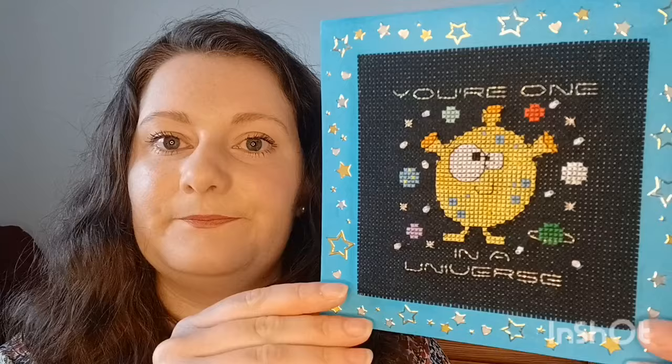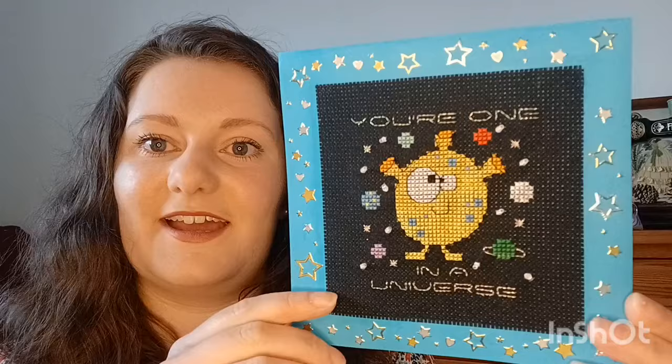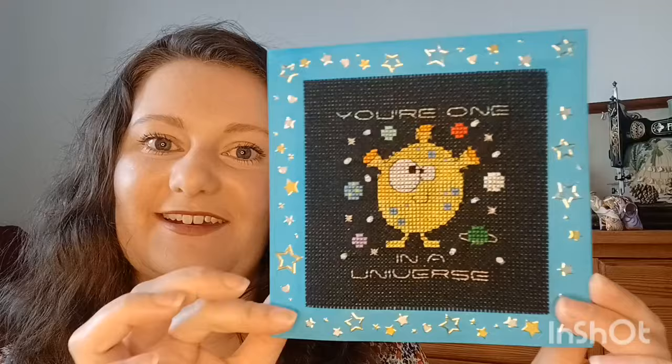Next we have 'You're One in a Universe', a design by Lucy Heaton. I made this for my boyfriend, who loves all things space. It has a little alien and I added beads instead of French knots, stitched on black Aida with metallic thread for the words, and added star stickers around the edge — a really quick and easy finish.